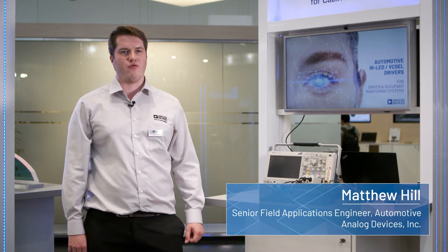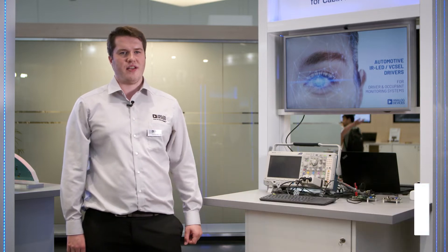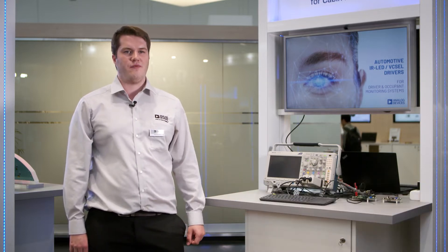Hi everyone, I'm Matthew Hill, Field Applications Engineer at Analog Devices, and today I'm going to be talking to you about our infrared LED driver. Specifically, I'm going to talk to you about the MAGS25614.